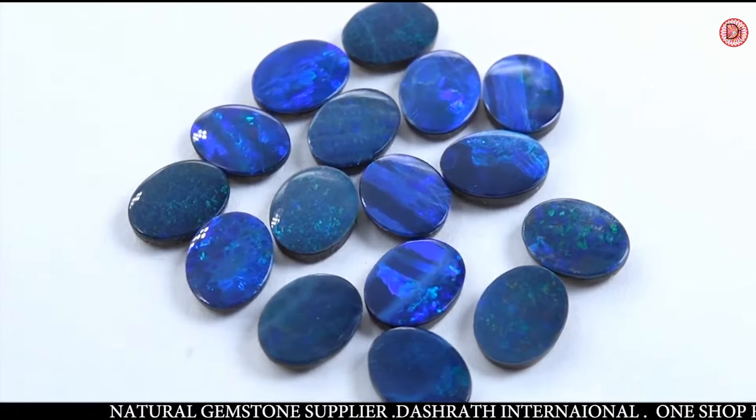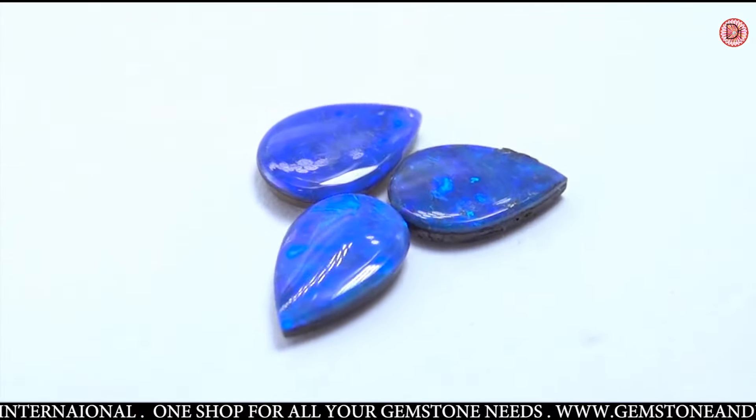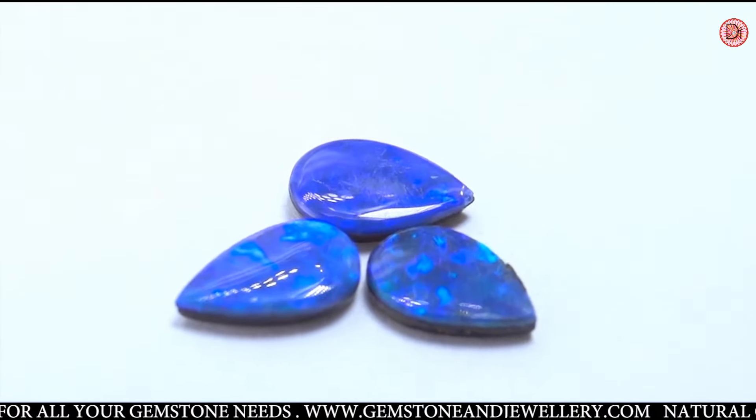Good morning friends, this is Amit Vakna from Drishwath International here — one stop shop for all your gemstone needs. Today we are talking about Boulder Opal, also called Australian Boulder Opal because it's only found in Australia. There is only one source available in the world for Boulder Opal.